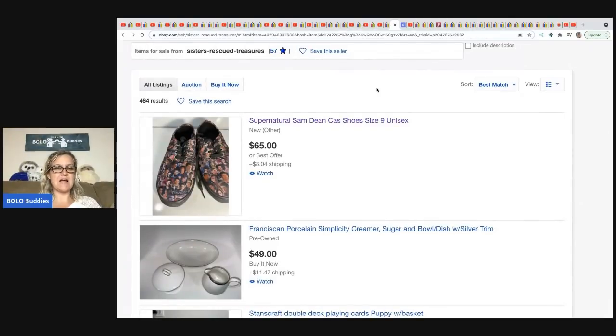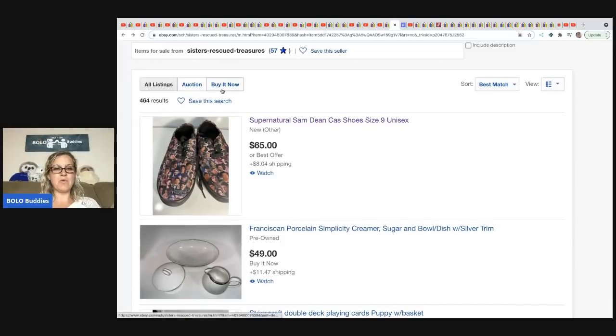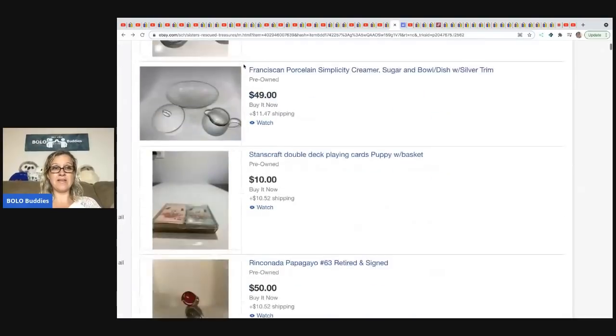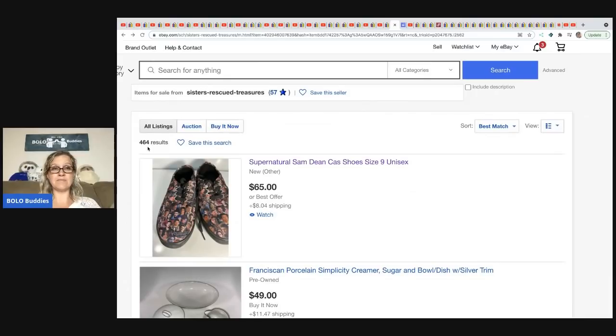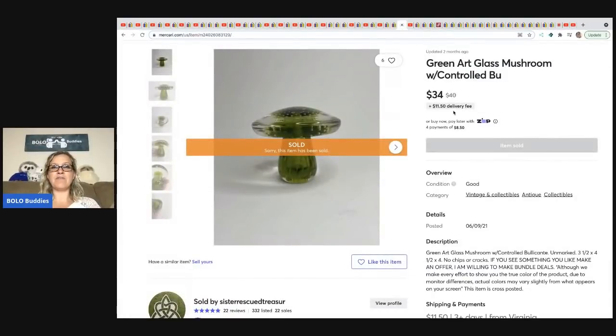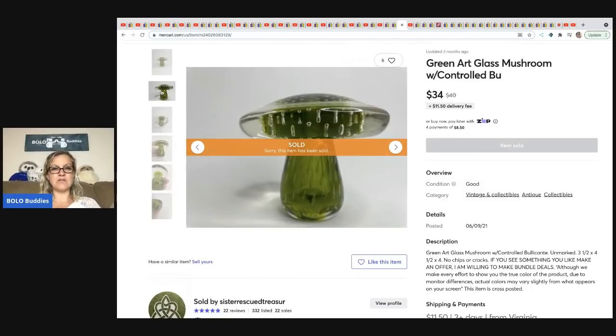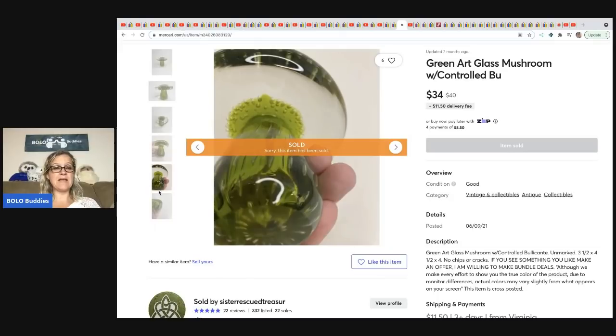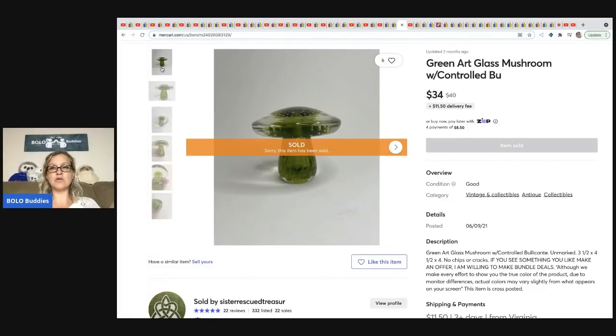Sisters Rescued Treasures is a newer store already with over 400 items listed. The item I picked for them came off of Mercari. It's a nice art glass mushroom — bread and butter item — and the buyer paid shipping. They sold it for $34 plus shipping. They got it at the Goodwill for $4.96.